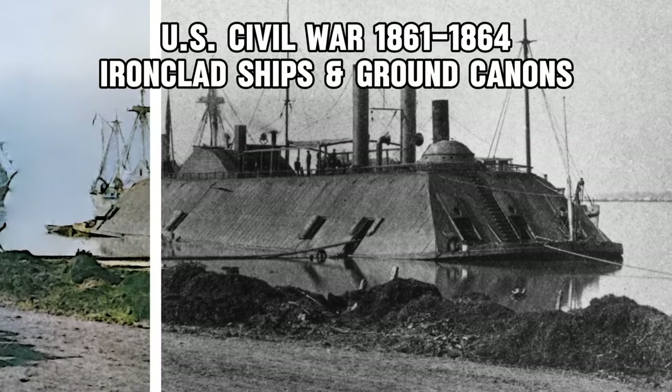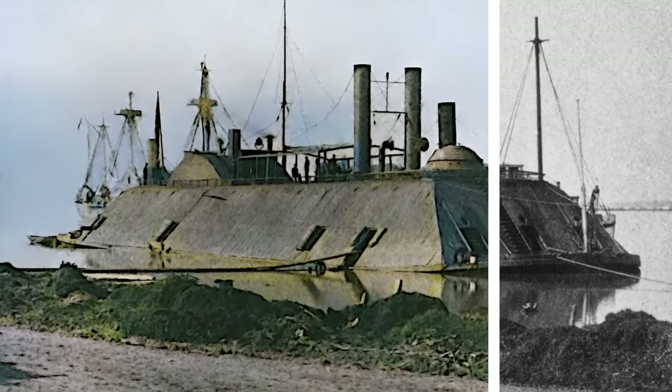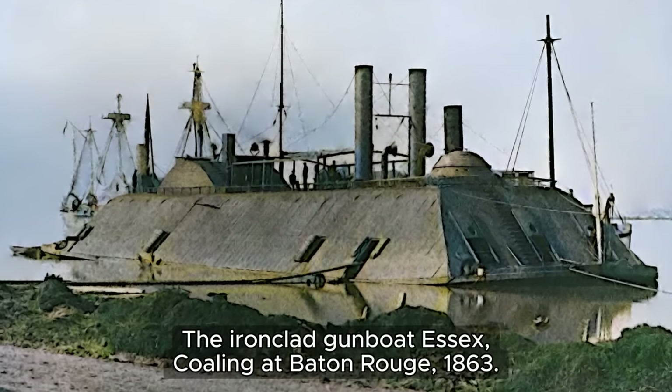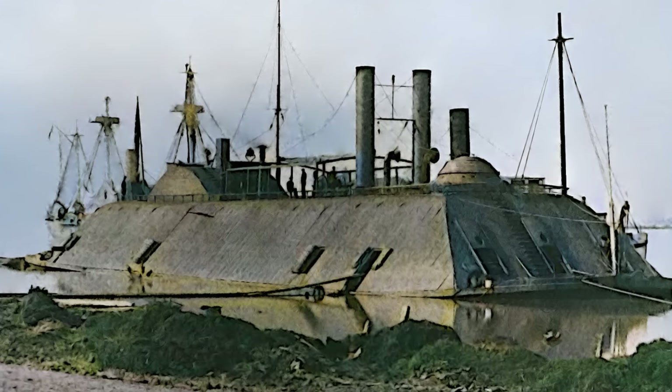Step beyond the monochrome veil and witness the brutality of the Civil War like never before. Our colorized photographs reveal the ironclad behemoths that clashed on water and the artillery that shook the ground.